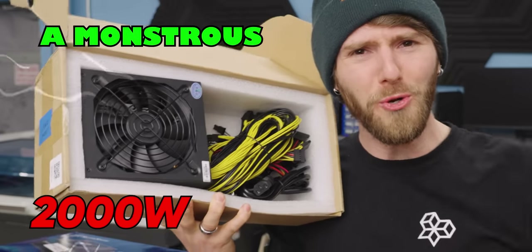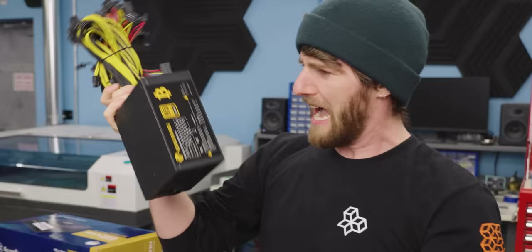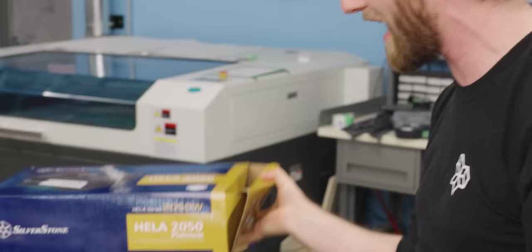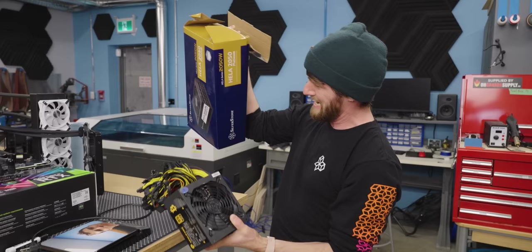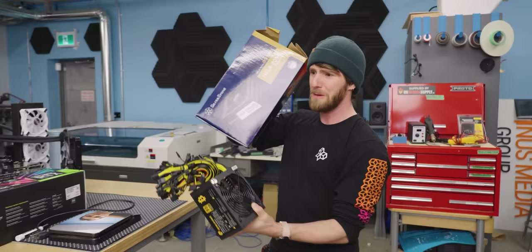A monstrous 2,000 watt power supply for this price — to be clear, a hundred and sixty dollars is a lot of money, but compared to a 2,000 watt power supply from a reputable brand like Silverstone, it not only costs a lot less — this Silverstone is $550 — but it weighs a lot less too.